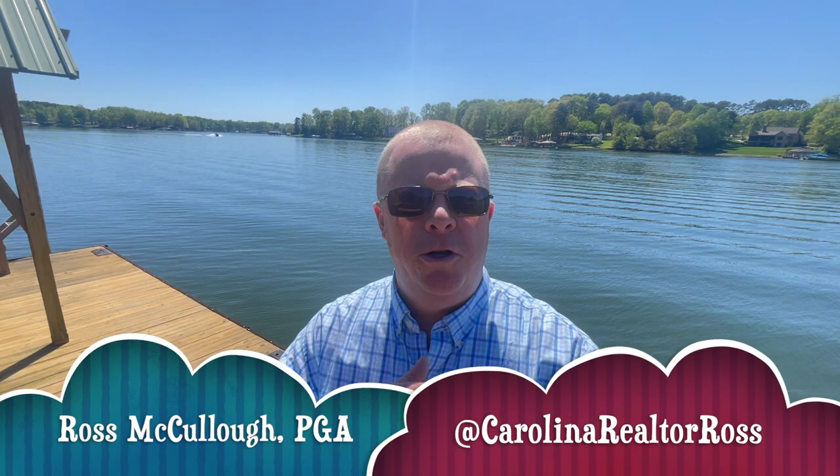Hey guys, what's going on? Ross McCullough here, aka Carolina Realtor Ross with Real Broker, working the Lake Norman area of Charlotte. Mid-April, I've got jet skiers zooming around behind me making the dock move a little bit, but absolutely love it. There's nowhere else I'd rather be.